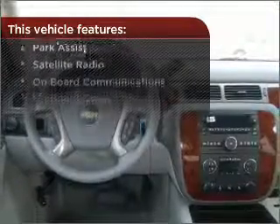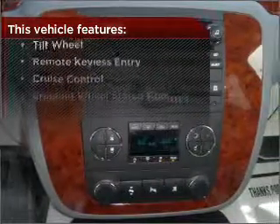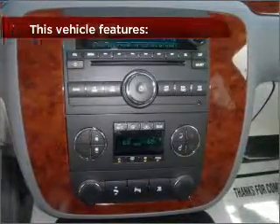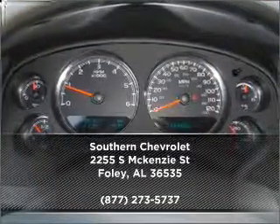But that's not all that you have to look forward to — check out this list of great added features. Drive home today in your perfect ride. Click or call to get more information. We'll see you next time.